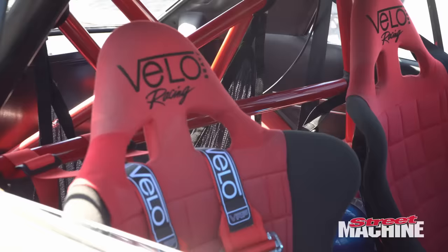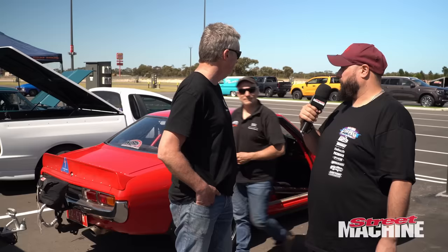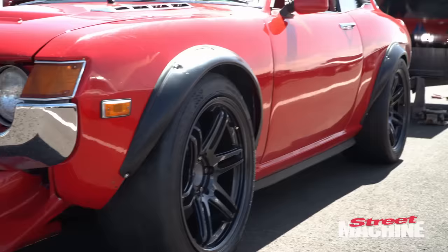I did the car in my home shed, pretty much did it over a couple of years. It looks insane. Have you raced it before? Yes, but not in this configuration, not in the all-wheel drive.